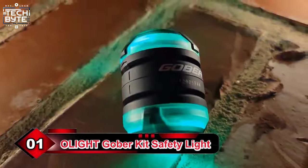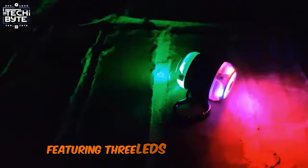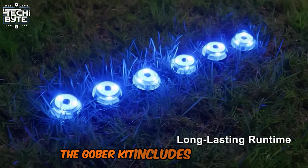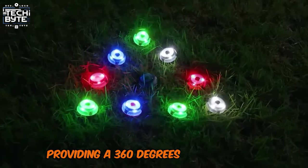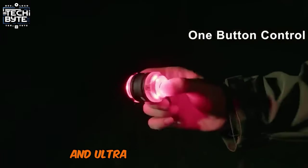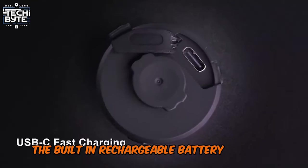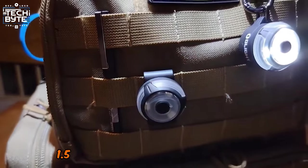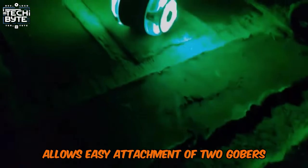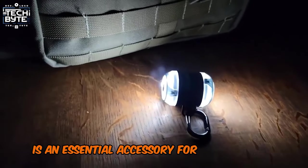Number 1: Olight Gober Kit Safety Light. The Olight Safety Light is a versatile and high-performance tool, featuring three LEDs with four color options — red, green, blue, and white — and four light modes. The Gober Kit includes two lights, providing a 360-degree viewing range and 100M visibility distance. Easy one-handed operation and ultra-lightweight design make it perfect for dog collars, night walking, and camping. The built-in rechargeable battery charges quickly via USB-C in 1.5 hours and lasts up to 28 hours. The tag holder connector allows easy attachment of two Gobers. With its convenient design and long runtime, the Olight Safety Light is an essential accessory for any outdoor adventure.